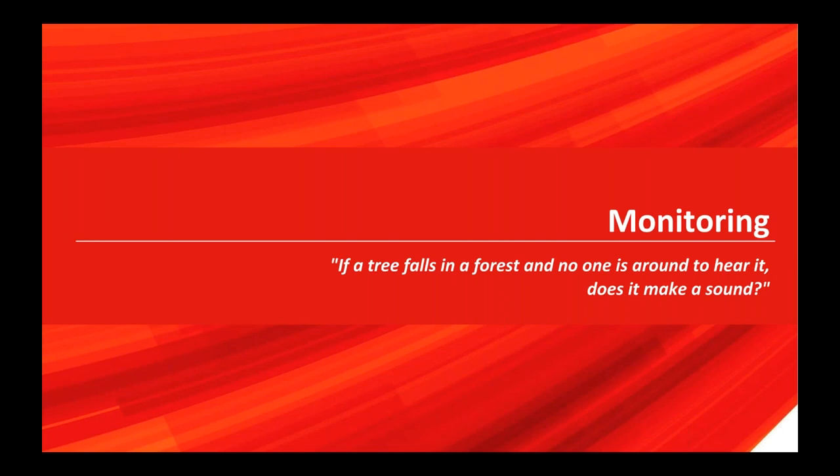One security feature I forgot to mention: the Percona auditing plugin, which dumps a BSON file containing a log of all actions that have happened on the server. That's a great topic I'll cover in the third part of this series.